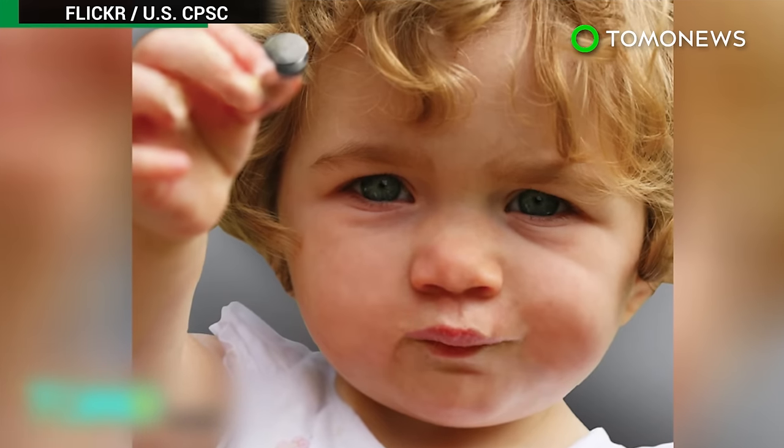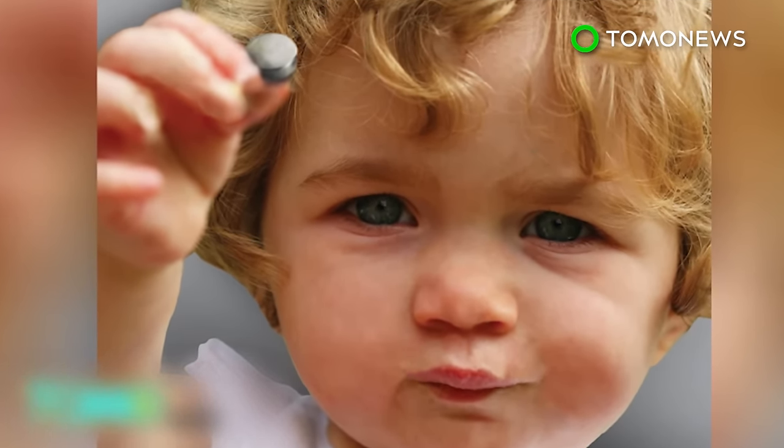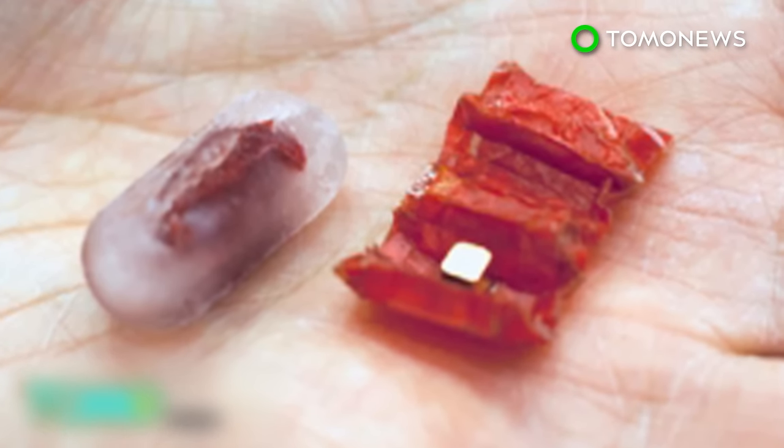This poses a particular risk to children, as the hydroxide can burn a hole through the esophagus, which can lead to death. And that, the researchers say, is what makes this little folding robot such a useful invention.